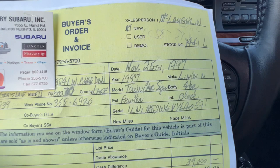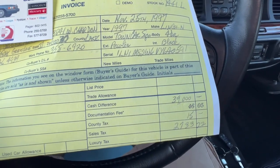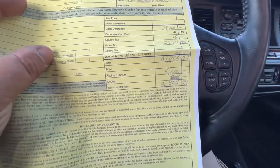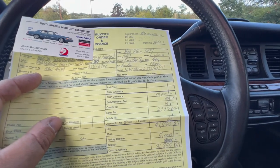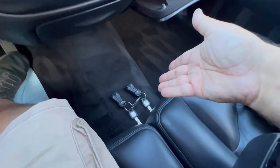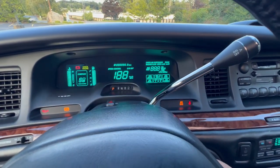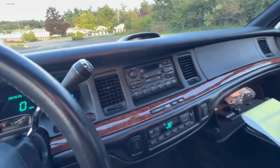I have the original invoice: November 25, 1997, Town Car Signature Pewter over Black, VIN number included. The original sticker price was $39,000, and there was a $5,000 factory rebate or discount on this car — which may indicate it was discounted due to prior damage or because the 98s were already out. This car was paid for with cash. I also have two sets of keys with the original jewel-style key and jellybean-style remotes.